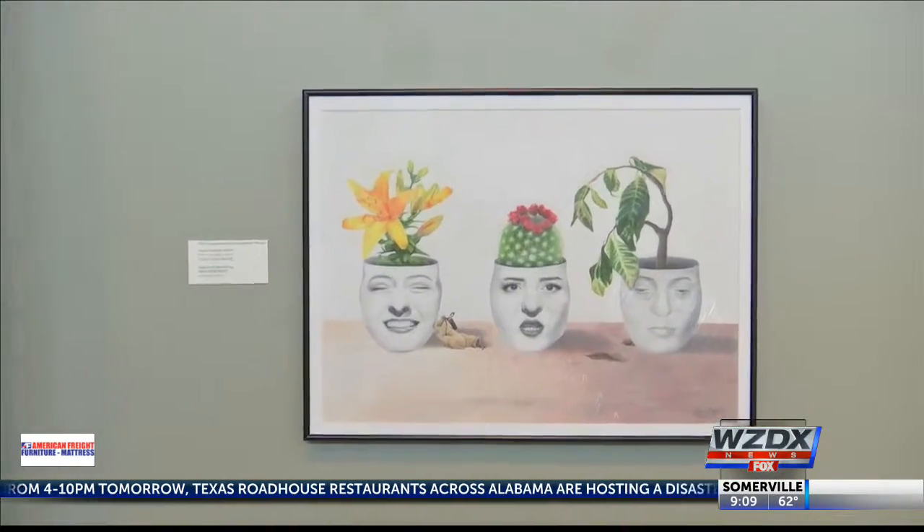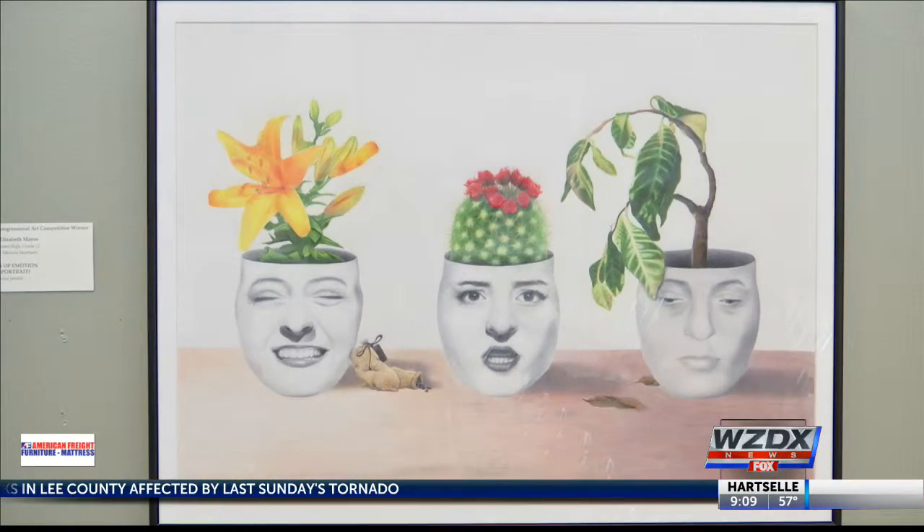Over time, a train of thought kind of spiraled into a deeper idea, and it came into being this. It exhibits three coffee mugs, and it has to do with seeds of emotion. You've got different things growing out of the mugs, depending on the emotion that is being represented. I'm really honored to see how much everybody has appreciated it, and especially Congressman Brooks, and to get the honor of the congressional award — it just means so much to me.